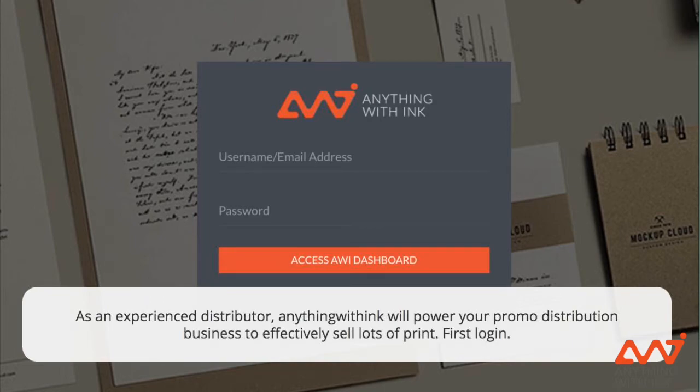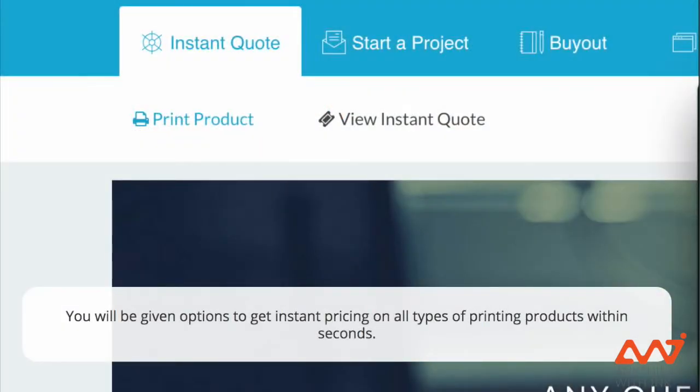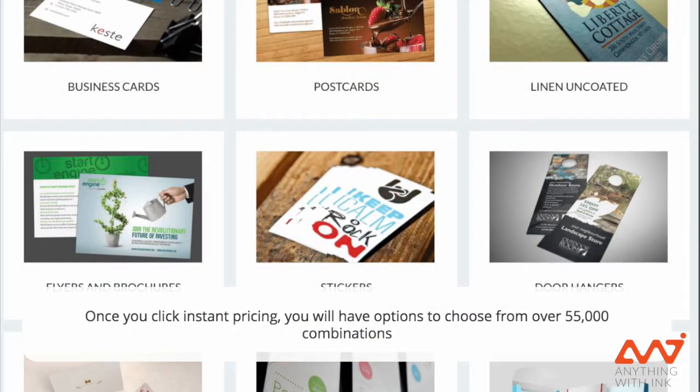As an experienced distributor, anything with ink will power your promotional products distribution business to effectively sell lots of print. First, you're going to go ahead and log in. Going from left to right on the navigation bar, we'll start with instant quoting and then go to custom jobs. From there, go ahead and click on instant quote.